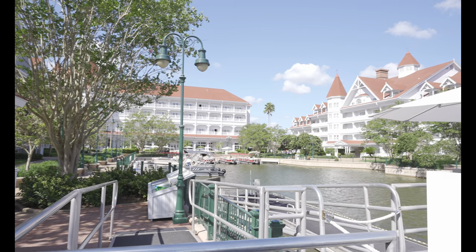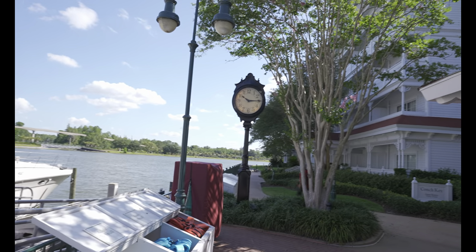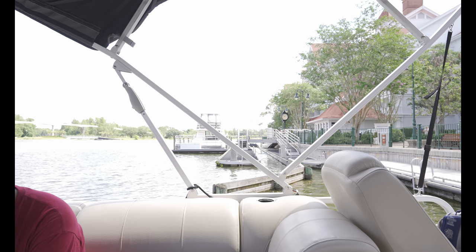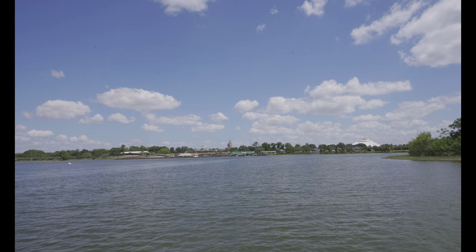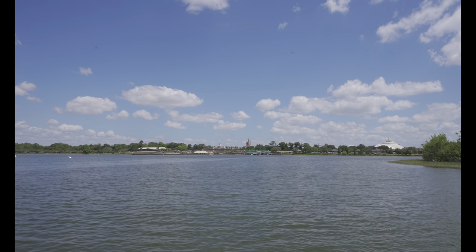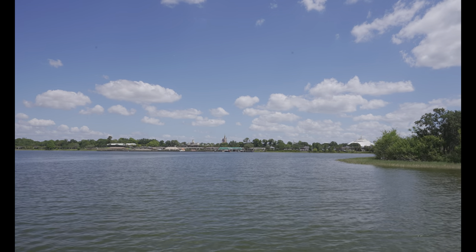We are at Grand Floridian waiting for the boat dock to open. We are going to take a boat out onto Seven Seas Lagoon and get a beautiful view of the castle in the background. We have boarded and now heading out on the water. You've got Space Mountain, the train station, Magic Kingdom — definitely an awesome experience for only $45 for 30 minutes.